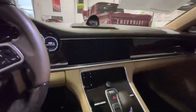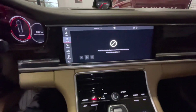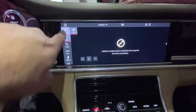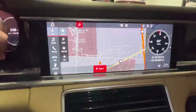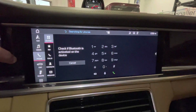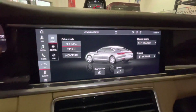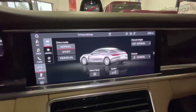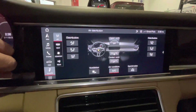Inside the cabin, starting it up, you've got the media player, you've got navigation, the big screen, Bluetooth phone connectivity, and your car settings for Normal, Sport, and Individual mode, which you can customize exactly how you want.